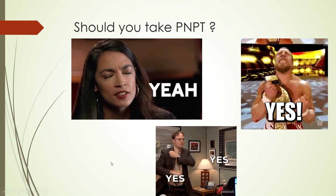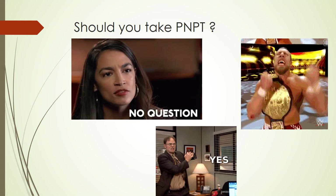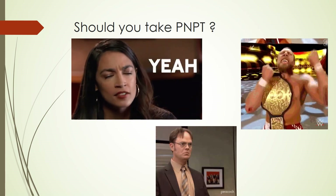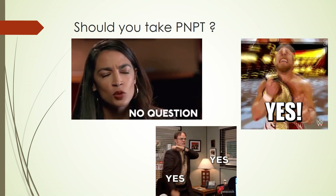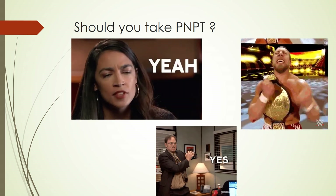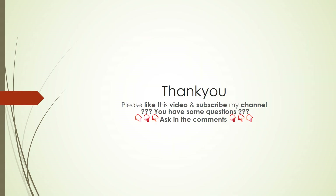My final thoughts: should you take PNPT? Definitely yes — a big yes. If you are a beginner-level penetration tester or this is your first certification, you are going to learn a lot, and if you fail you still get one free retake. If you are a seasoned penetration tester, I would still say yes because of the Active Directory and OSINT components. If you have any questions, please ask in the comments, subscribe to the channel, and I'll see you next time!